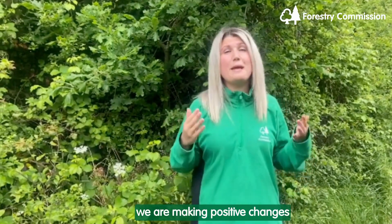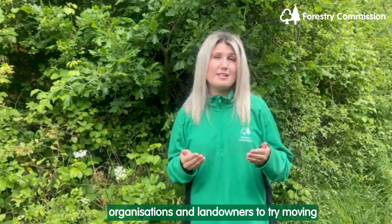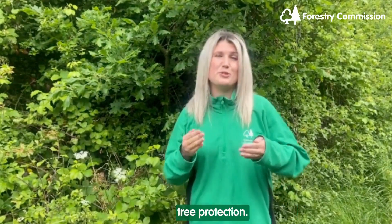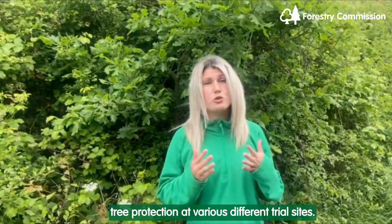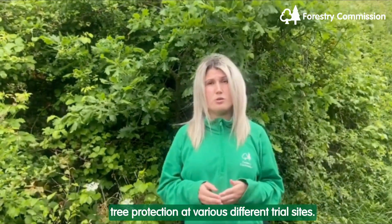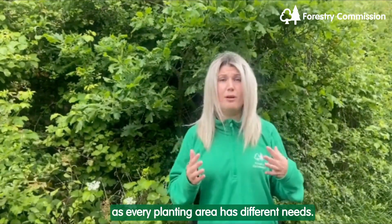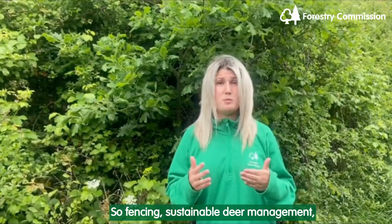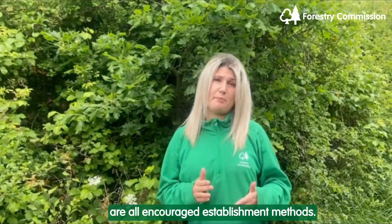Here at the Forestry Commission we are making positive changes and working collaboratively together with other organisations and landowners to try moving in the direction of more sustainable tree protection. Forestry England are trialling alternative material tree protection at various different trial sites. Working at a site-by-site basis is key as every planting area has different needs. So fencing, sustainable deer management and natural bramble and vegetation cover are all encouraged establishment methods.